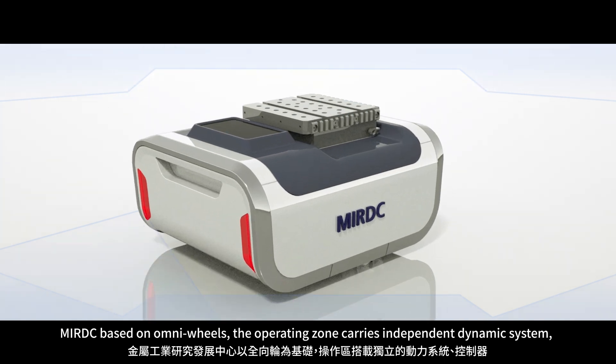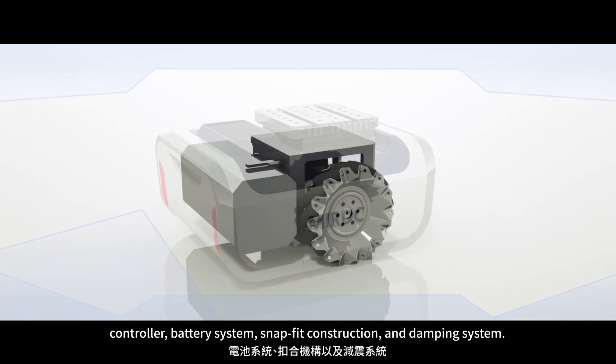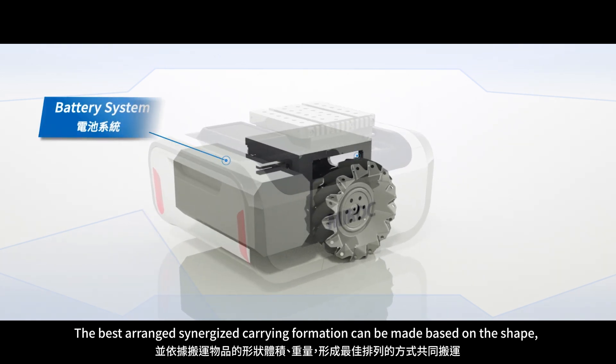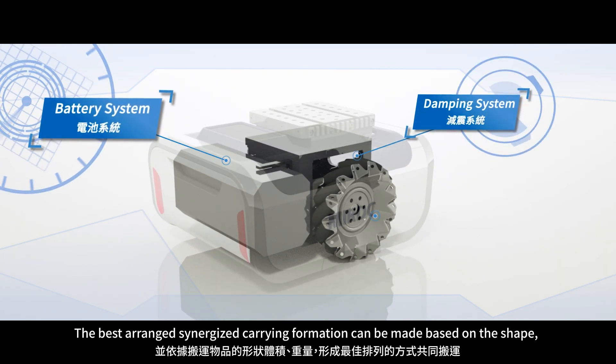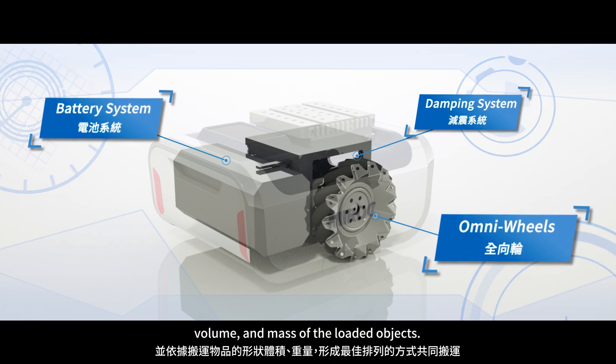the operating zone carries an independent dynamic system, controller, battery system, snap-fit construction, and damping system. The best-arranged synergized carrying formation can be made based on the shape, volume, and mass of the loaded objects.